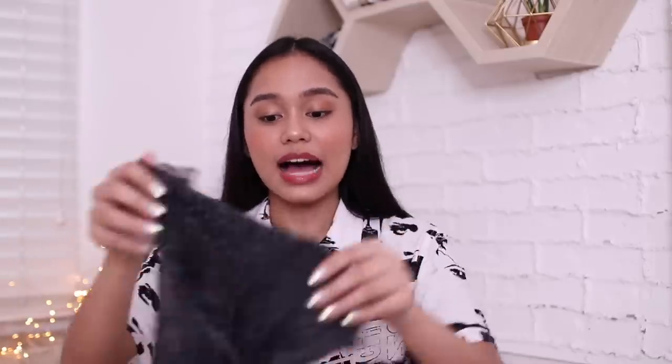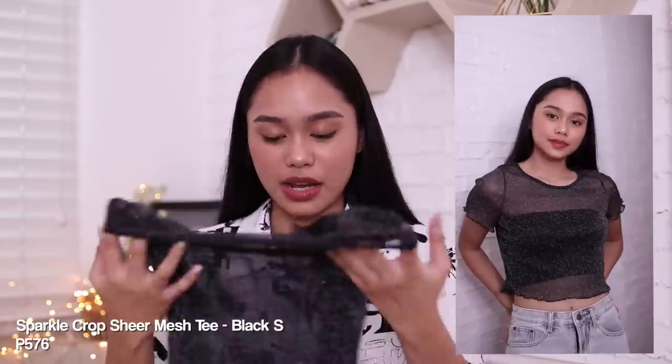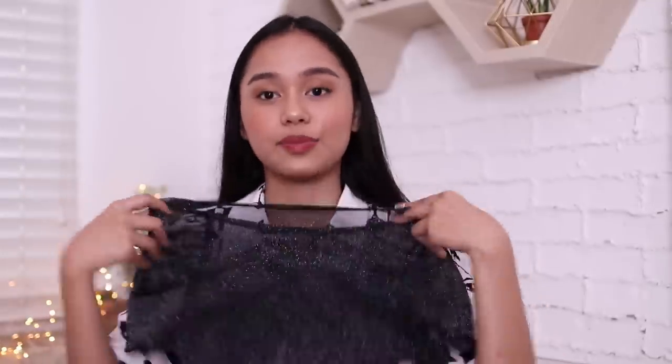Next, this one! I've been wanting to buy something see-through for a while. Of course, I'm gonna wear something underneath, like a tube top. I'm planning to wear this with a black tube. I got it in size small. Almost all my clothes are small or extra small. Most of the time these kinds of tops are oversized, but this one isn't oversized — it fits just right. And it has ruffle details on the sleeves.